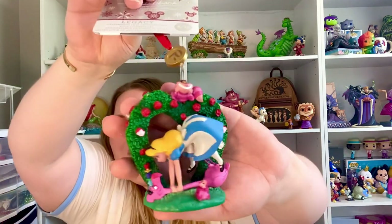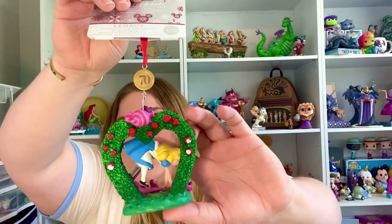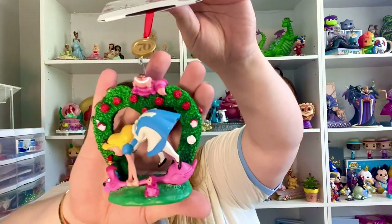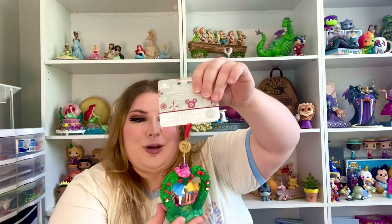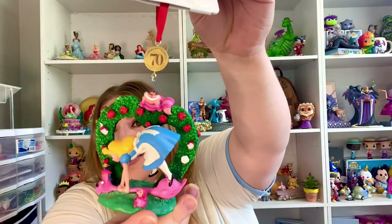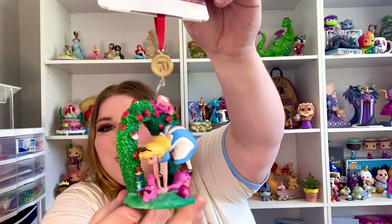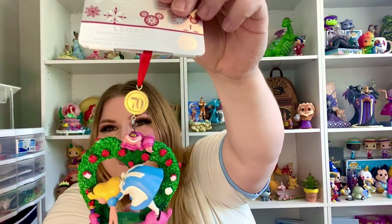Next we have the ornament of Alice in Wonderland. This one is super cute — I really like it. I love how it has a lot of the roses, some of them are red, some of them are pink because they're starting to lose paint, and some of them are still white. Chesh is on there, and then you have one of the cute little flamingos and the little hedgehog guy. And I love how it has the 70th logo on top.